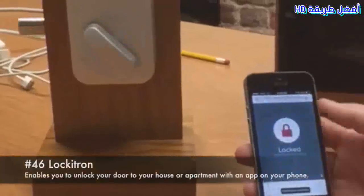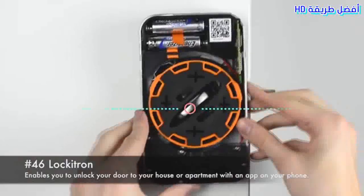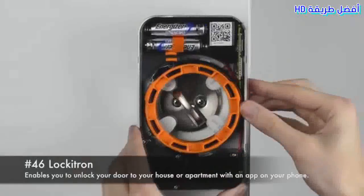46. Lockitron. Enables you to unlock your door to your house or apartment with an app on your phone.